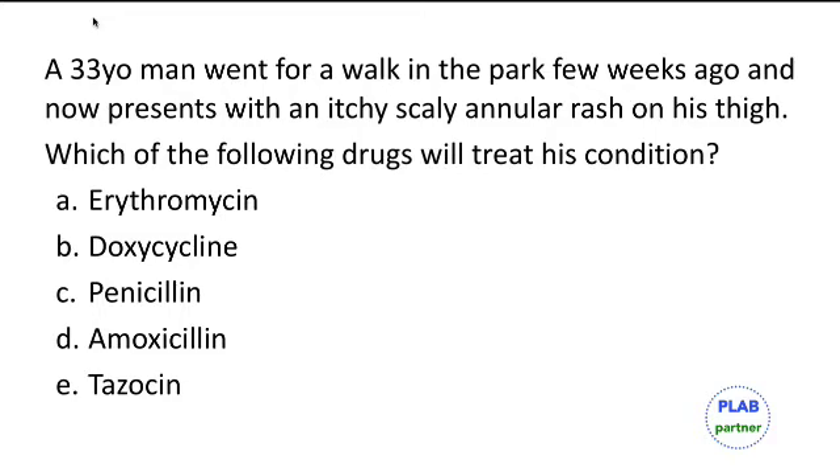A 33-year-old man went for a walk in the park a few weeks ago and now presents with an itchy, scaly annular lesion on his thigh. The answer is doxycycline. This patient has Lyme's disease, which is caused by Borrelia burgdorferi and is spread by ticks. Doxycycline is used in early disease, and amoxicillin can also sometimes be used.